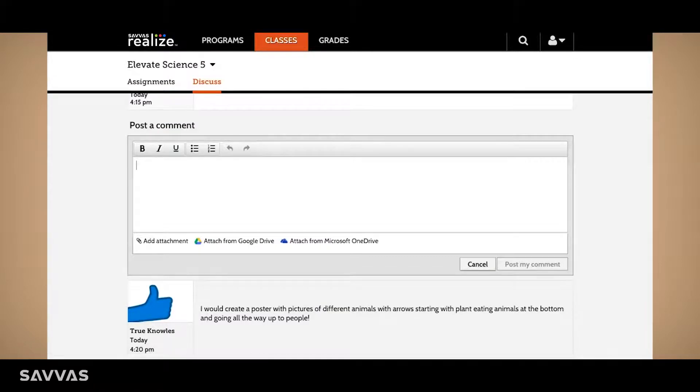I love the online discussion. It keeps the dialogue going in and outside of the classroom. It's especially beneficial for my shy students.